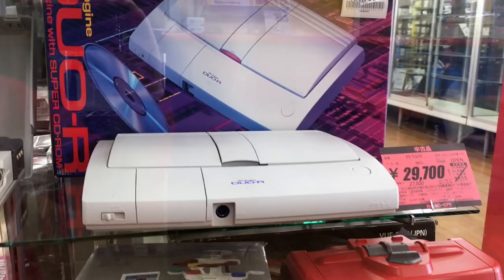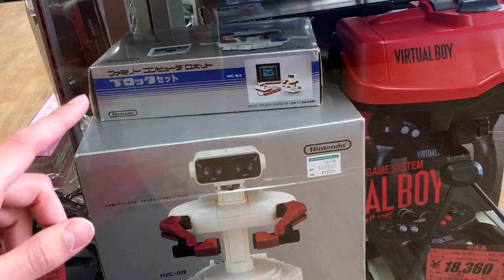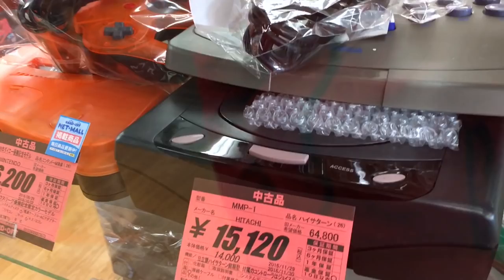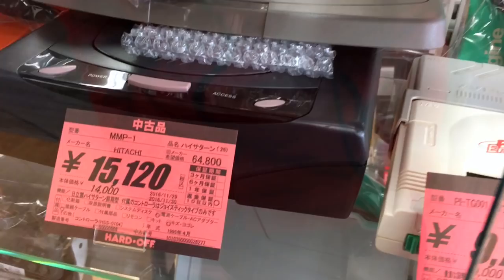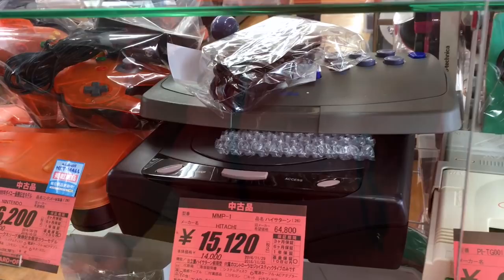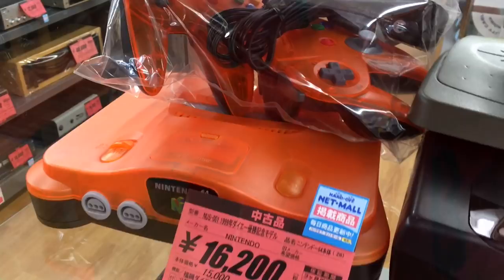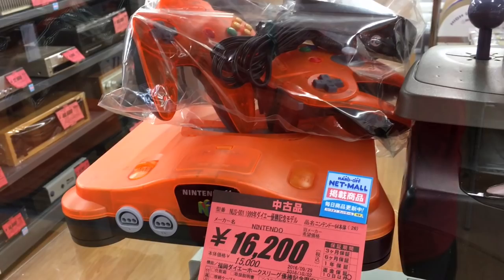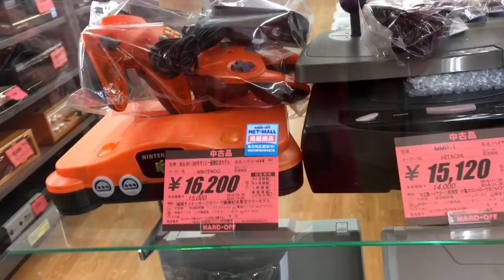Then we've got Virtual Boy going for about $180 complete. We also have ROB — the box is in good condition and the gyro block set is in good condition — but $150 for ROB is a bit steep. And now we come to a very unique Sega Saturn called the High Saturn. It's black with pinkish-purple accents, going for $150, because the High Saturn, made by Hitachi, is not a very common Sega Saturn. We also have a 1999 Daihawks beautiful translucent orange and black Nintendo 64, complete with two controllers in good condition, going for $150 — a very rare N64, and if I didn't already own it, I might be thinking about it.